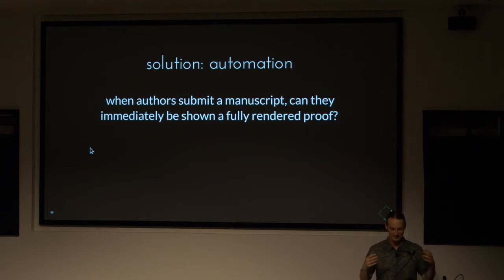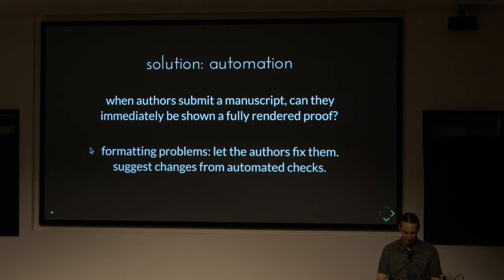The idea is that no human inputs are needed to go from what is submitted by an author to the final product. You'll want some checks to make sure everything is right, but theoretically you should be able to do it immediately. One nice thing about giving authors the ability to see how their article will be processed is that authors can fix any mistakes or formatting issues, rather than going back and forth in emails for weeks to deal with proofs.